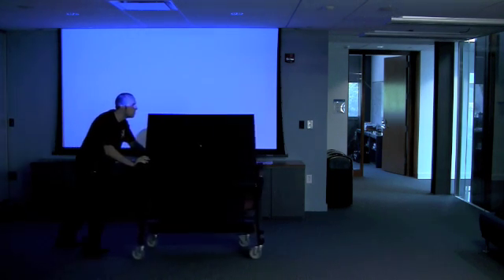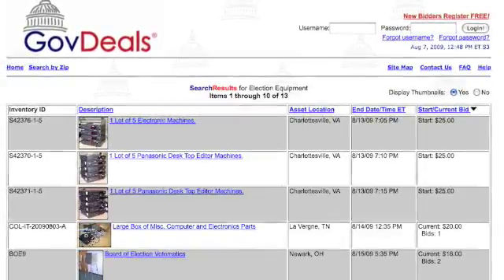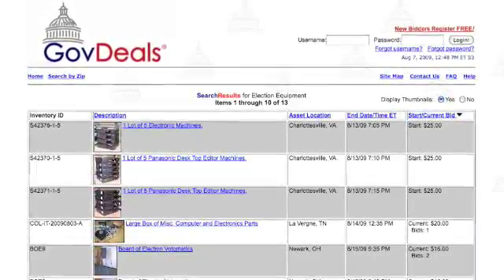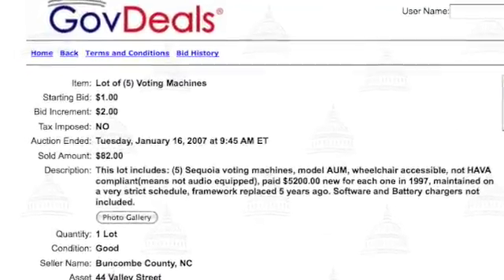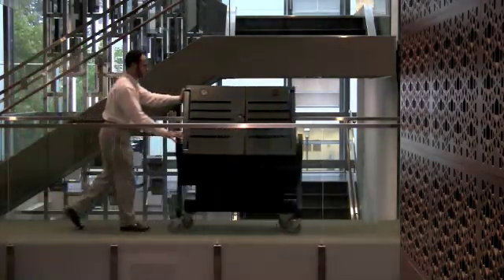First, we needed a voting machine. Most companies sell them only to municipalities. A criminal could just steal one, but we had to acquire one legally. Luckily for us, in 2007, Buncombe County, North Carolina upgraded its voting machines and sold the old ones on a government surplus website. Princeton professor Andrew Appel bought five of them for a total price of $82. This model machine, the AVC Advantage, is sold by Sequoia Voting Systems.